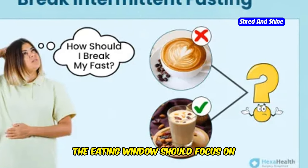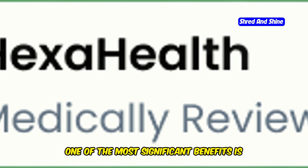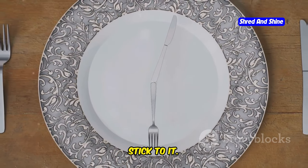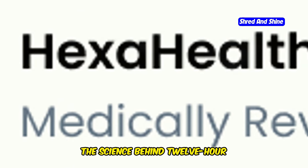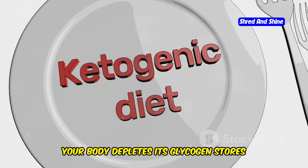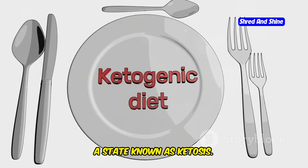The eating window should focus on nutrient-rich foods. One of the most significant benefits is its simplicity — just choose a 12-hour window and stick to it. The science behind 12-hour intermittent fasting is fascinating. When you fast for 12 hours, your body depletes its glycogen stores and begins to burn fat for energy, a state known as ketosis.